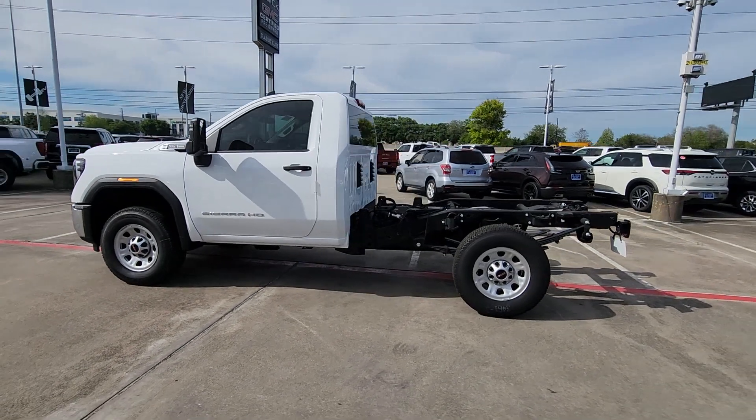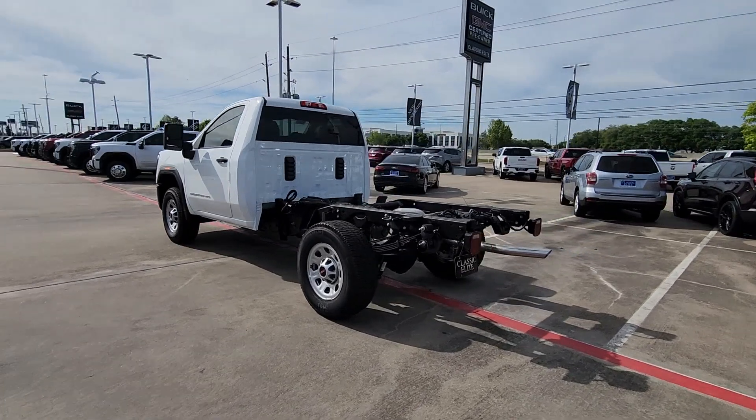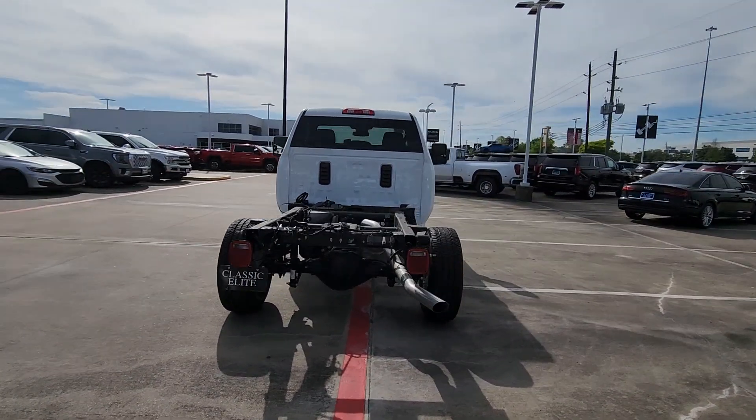You just found the 2024 GMC Sierra HD. This full-size Sierra HD delivers heavy-duty strength for the toughest towing and hauling jobs.